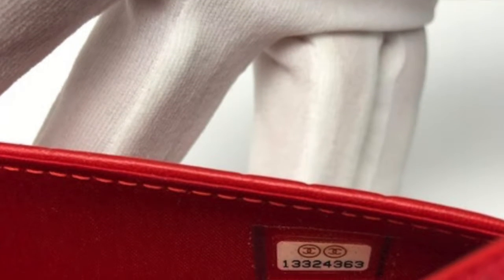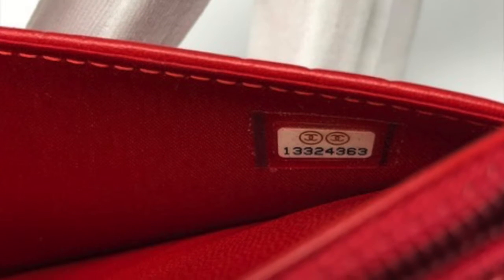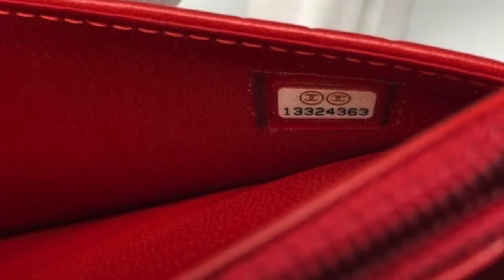The next important detail to look for is the hologram sticker found inside any authentic Chanel handbag, containing usually eight digits.